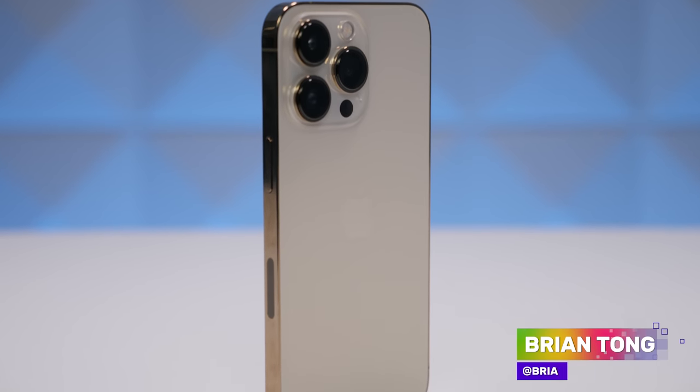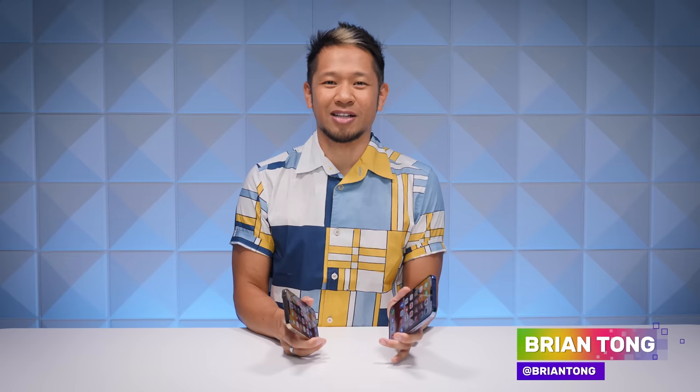What's going on? Brian Tong here and this is my review for Apple's latest flagship phone, the iPhone 13 Pro and the iPhone 13 Pro Max.